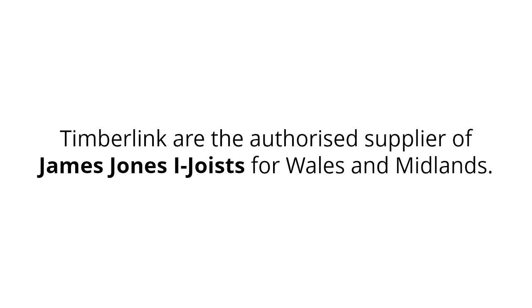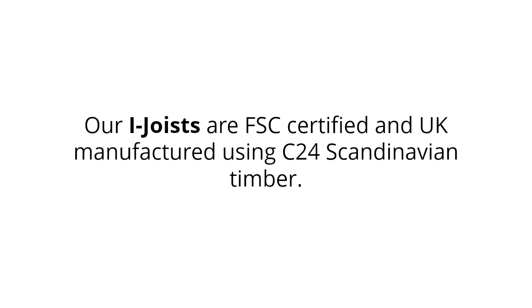Timberlink are the authorised supplier of James Jones iJoyce for Wales and Midlands. Our iJoyce are FSC certified and UK manufactured using C24 Scandinavian timber.